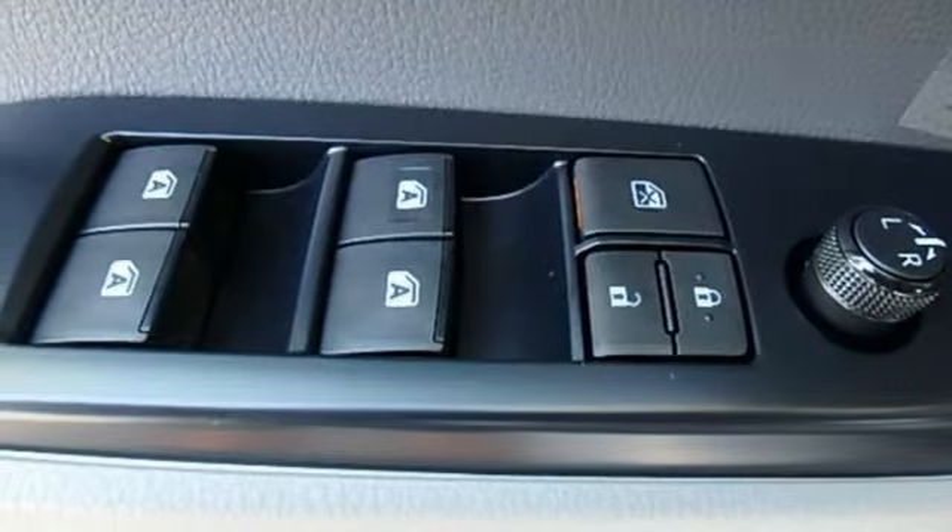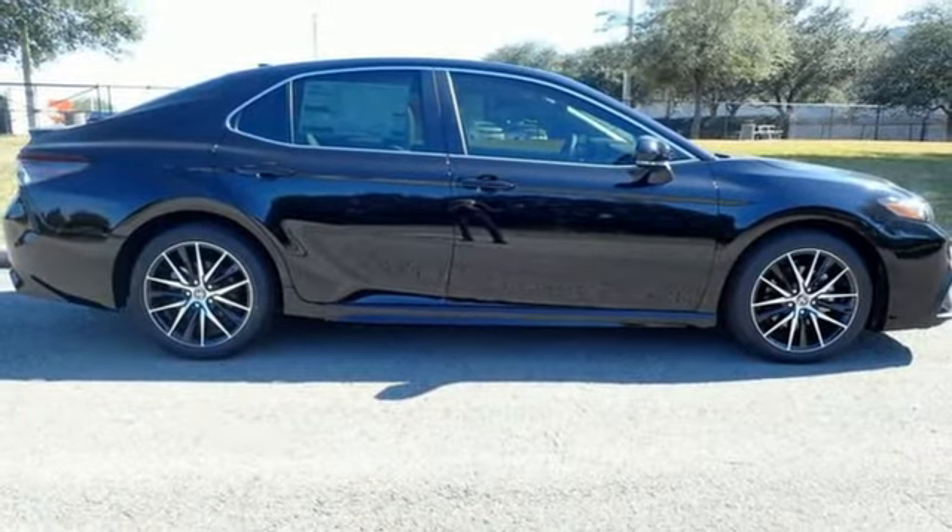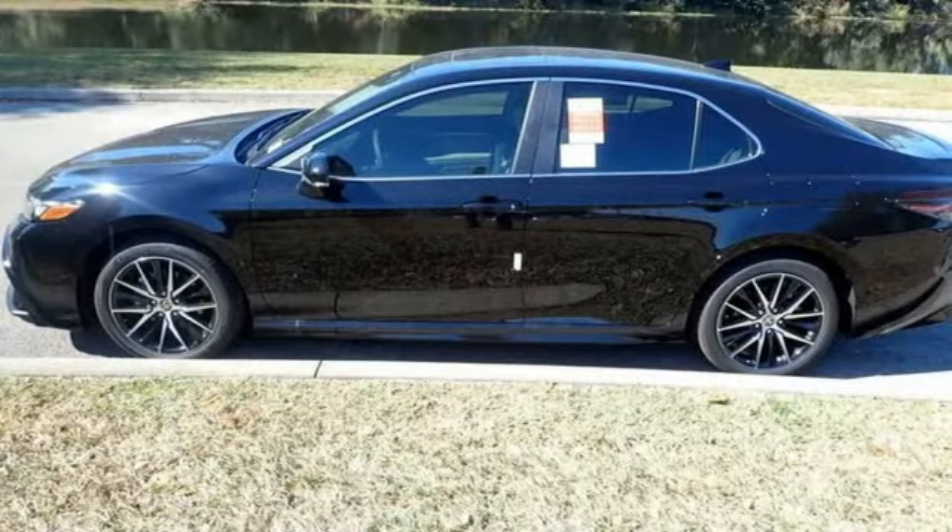Aluminum wheels, gas pressurized shocks, and LED low-beam headlights. Comfortable, convenient, quality.